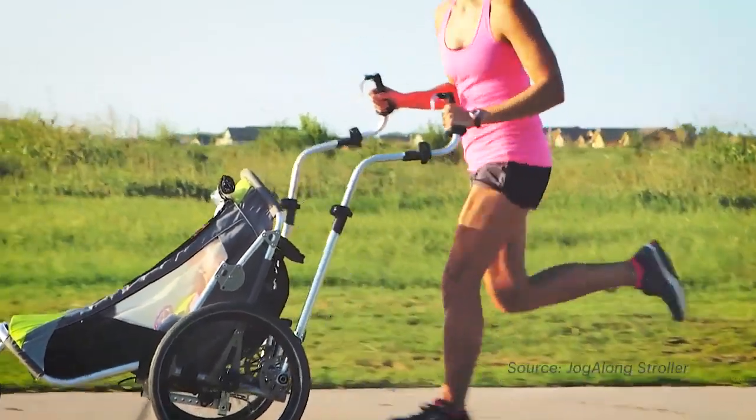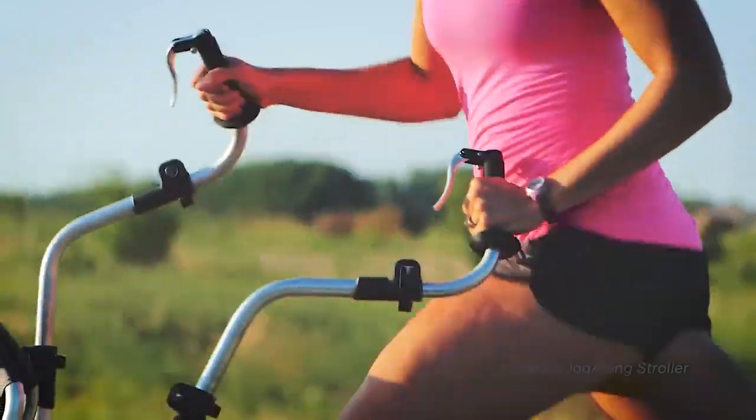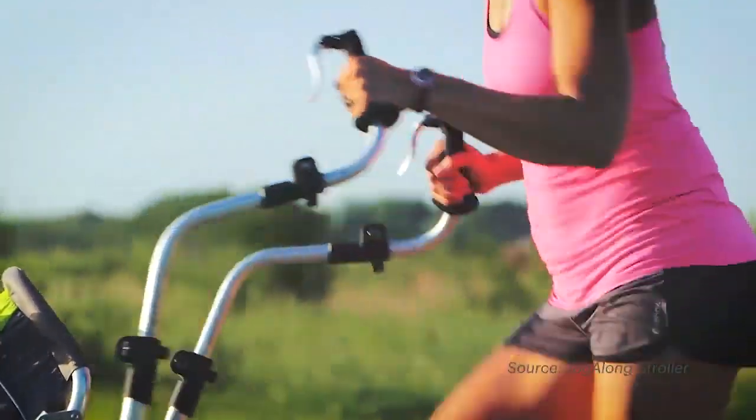If you think about a regular jogging stroller today, there's kind of three wheels, front wheel fixed, and that's what we have here. But then we've got the two arms up there that reciprocate and let you get that ergonomic running motion that you can't get with other jogging strollers today.